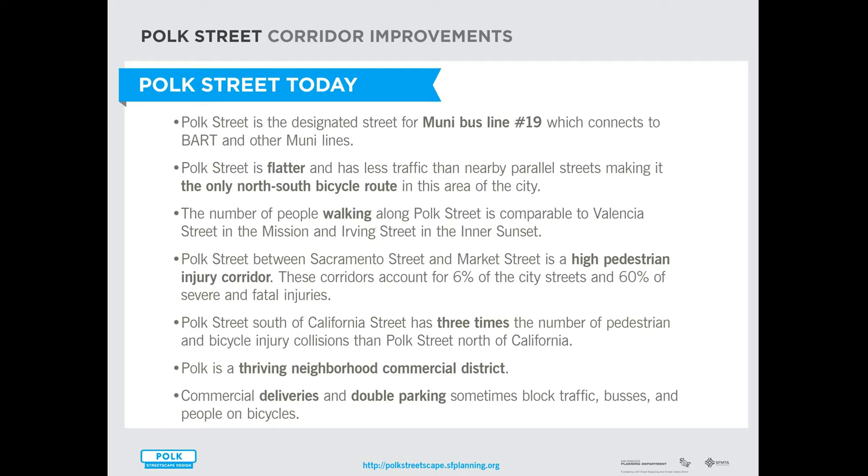Some of the reasons this project was initiated are that Polk is an important transportation corridor. The 19 runs along Polk Street and connects to BART and other east-west Muni lines, but it's also an important bicycle corridor. Polk Street is the flattest north-south street in this vicinity and has less traffic, and is therefore the most suitable bicycle route.